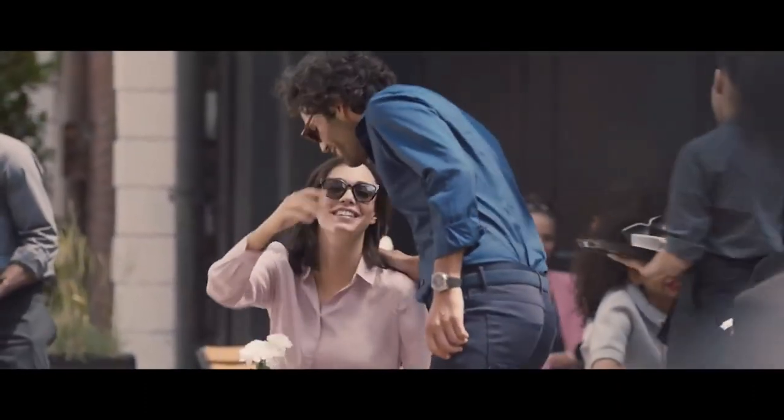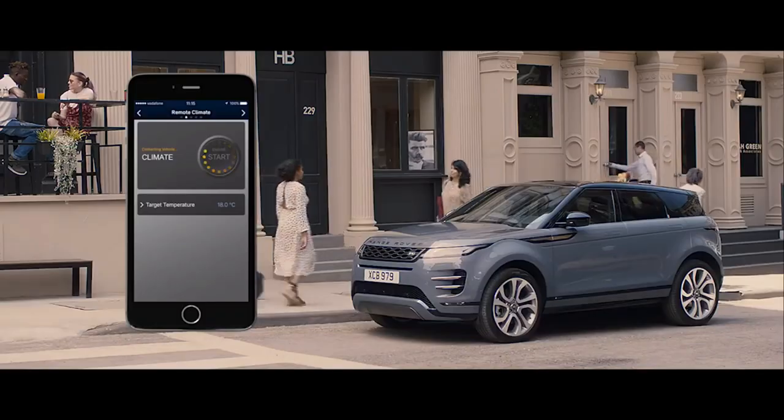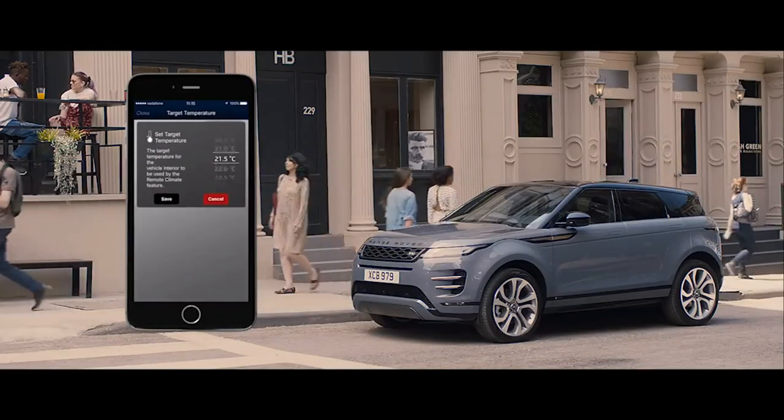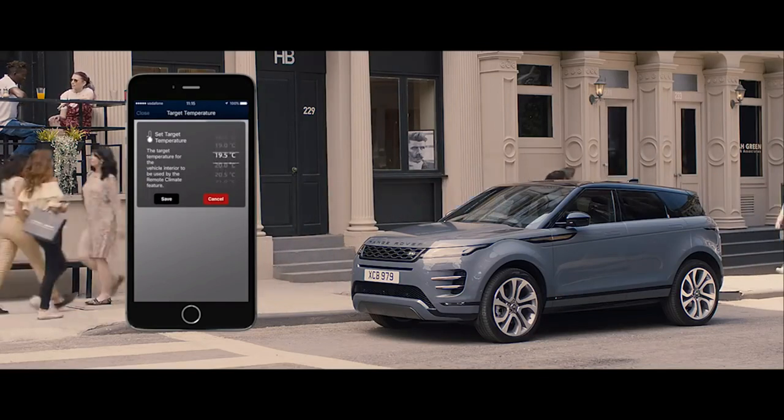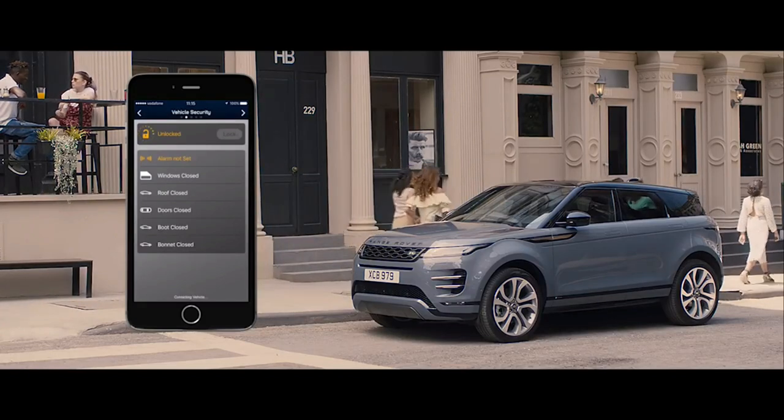The remote app allows you to communicate with your vehicle via your smartphone, from wherever you are — from setting the interior climate, to locating your last parked location, and even locking or unlocking the car.